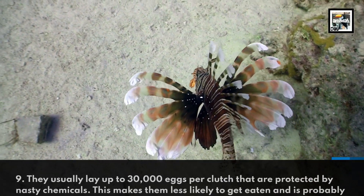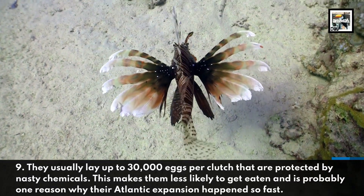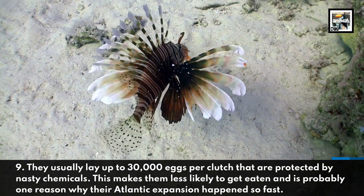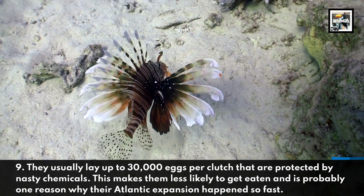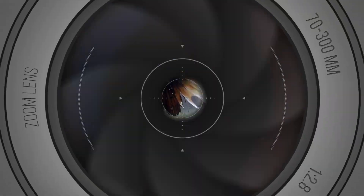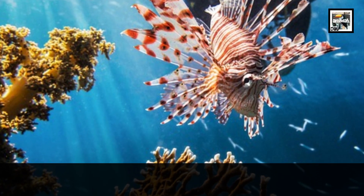Fact nine: they usually lay up to 30,000 eggs per clutch, which are protected by nasty chemicals. This makes them less likely to get eaten and is probably one reason why their Atlantic expansion happened so fast.